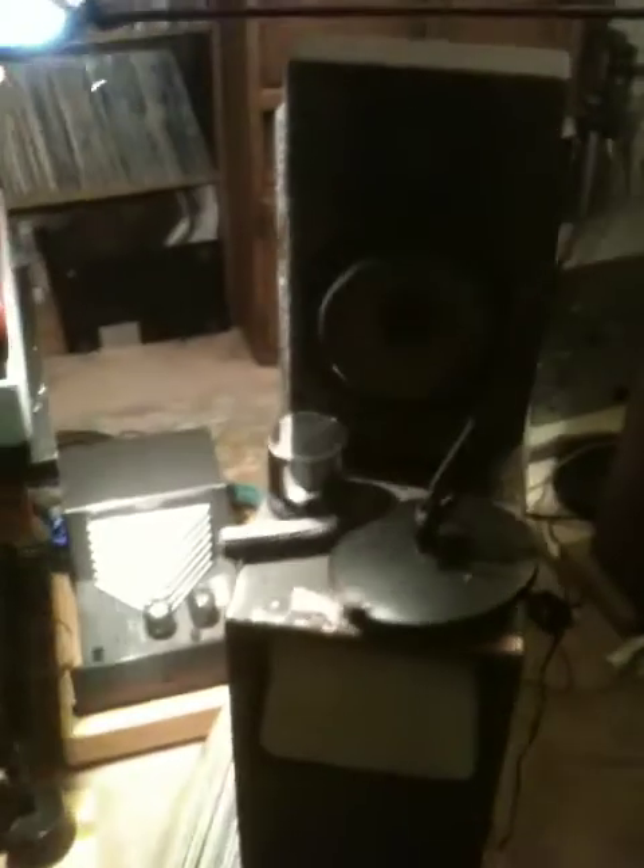I helped with the crossover design. A lot of people think it's an amplifier — it's actually an outboard crossover, the black and yellow box. It's sitting on ball bearings for vibration control, just like this speaker here is also on ball bearings.